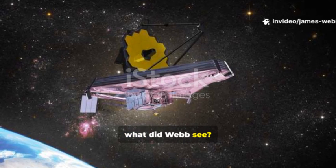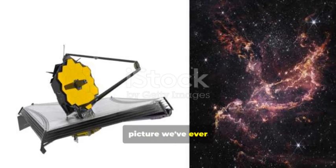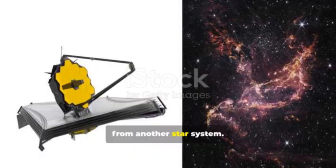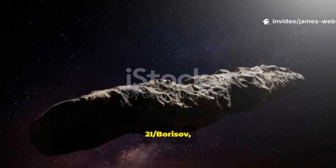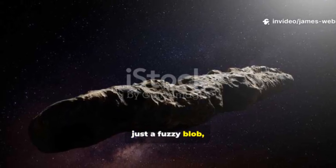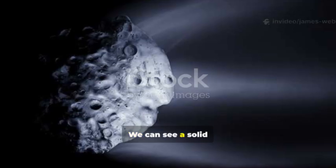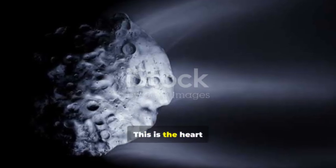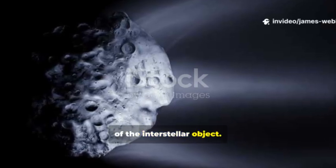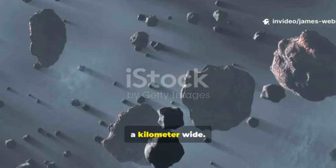So what did Webb see? The image is honestly breathtaking — it's the clearest picture we've ever taken of an object from another star system. Unlike the previous visitor 2i/Borisov, which was really just a fuzzy blob, the Webb image of 3i/Atlas shows incredible detail. We can see a solid object right at the center: the nucleus. This is the heart of the interstellar object. It appears irregular — a lumpy, cratered rock about a kilometer wide.